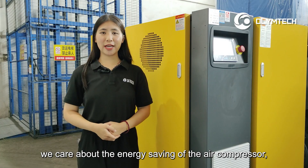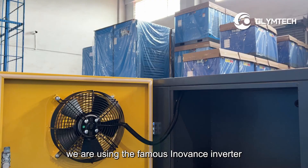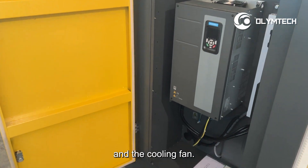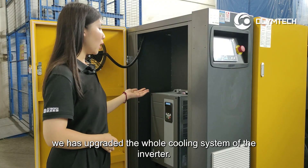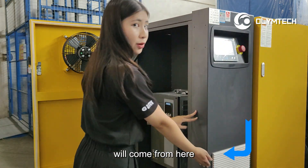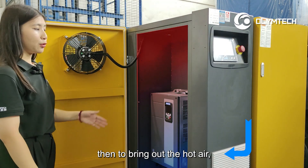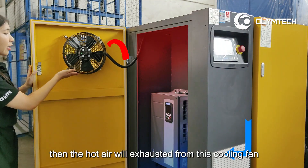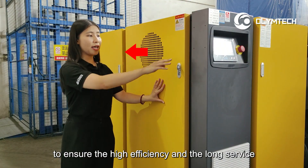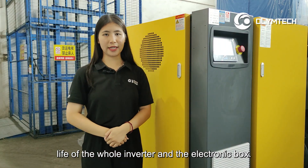Number four, we care about the energy saving of the air compressor. You can see that we are using the famous Innovance inverter for both of the main motor and the cooling fan, and we have upgraded the whole cooling system of the inverter. Cold fresh air will come from here and enter inside the electronic box, then bring out the hot air, which will exhaust from this cooling fan, to ensure the high efficiency and long service life of the whole inverter and electronic box.